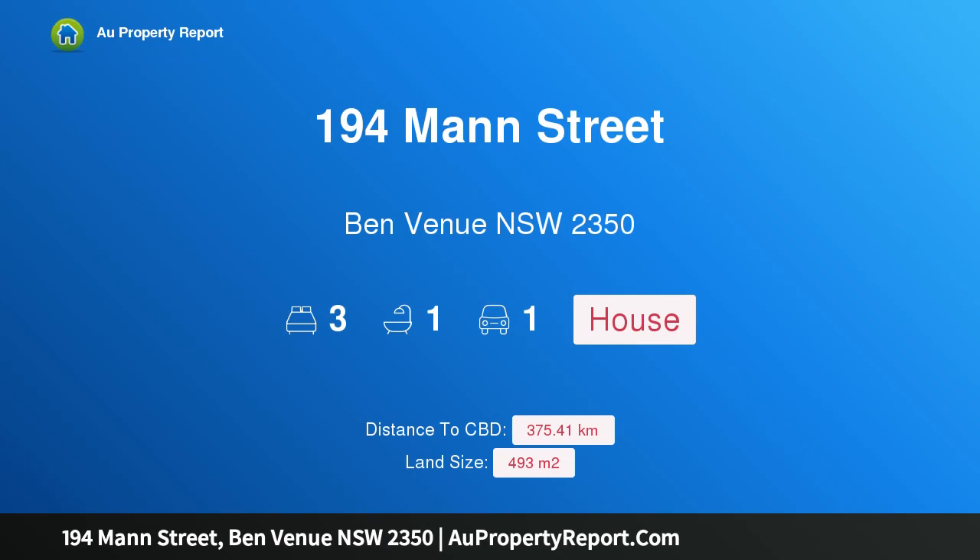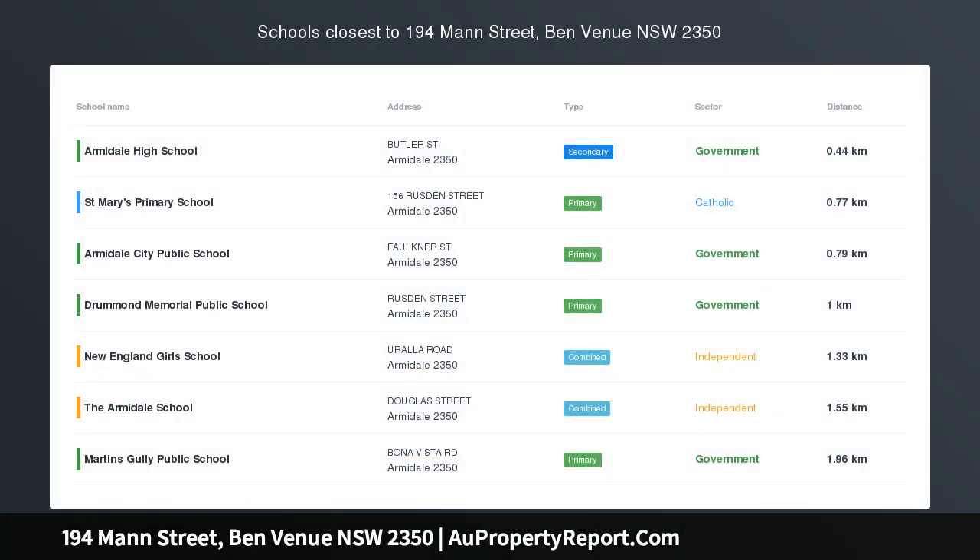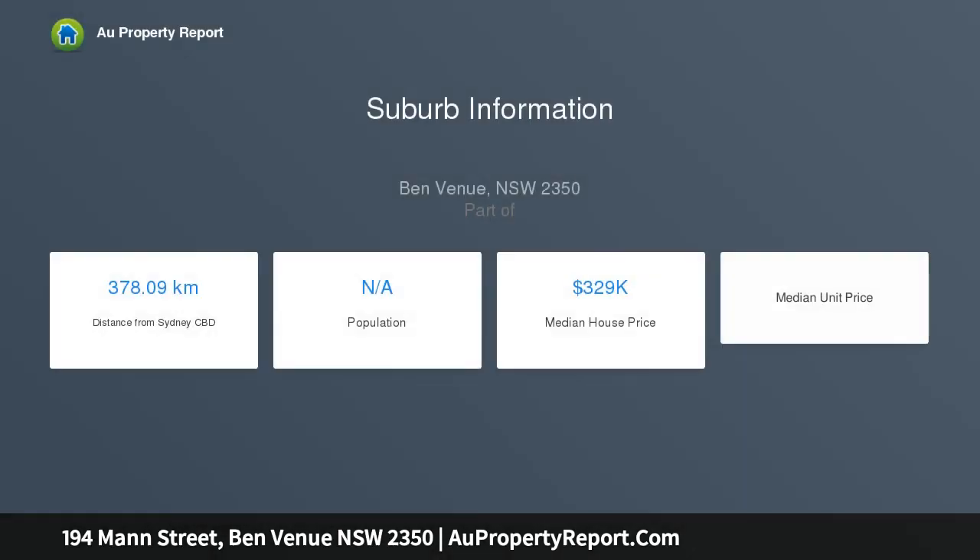Hi, I am glad to introduce property 194 Man Street, Benvenue New South Wales 2350 — character, charm and a central location. Positioned just a short stroll from the CBD, welcome to a cozy home which is brimming with character and charm.